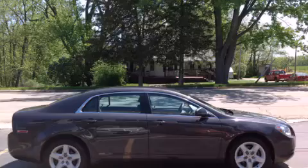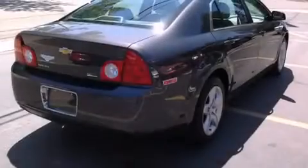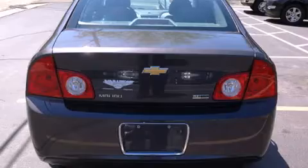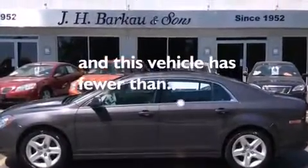Features include a navigation system, a low tire pressure indicator, traction control and stability control systems, a CD player, a passenger side vanity mirror, side impact airbags, latch-ready child seat anchors, air conditioning, cruise control, and this vehicle has less than 57,000 miles.